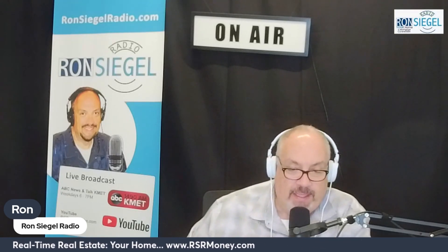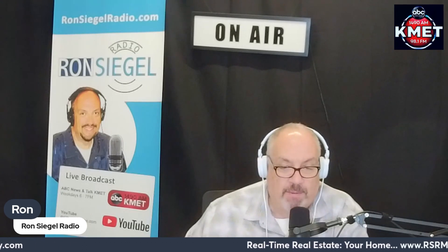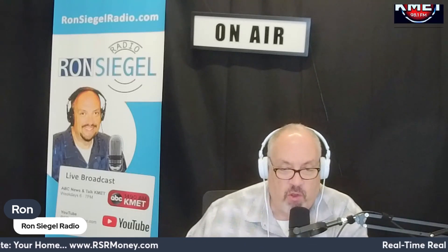That allows potential buyers to envision themselves living in your home. According to moving.com, "Decluttering and organizing your space will go a long way in appealing to potential buyers. Decluttering will help buyers see themselves living in your home. Less clutter also helps a place appear larger and cleaner, which should attract more buyers."